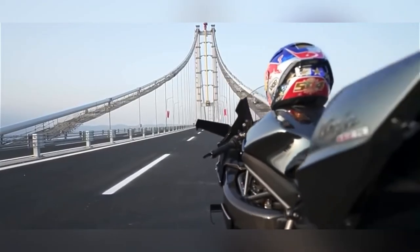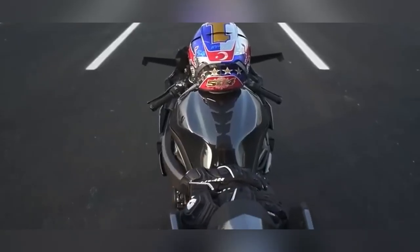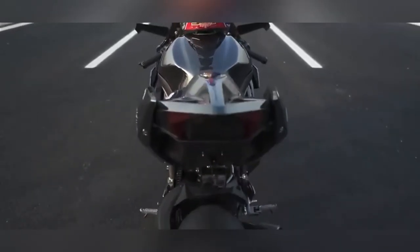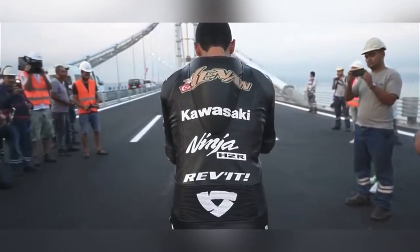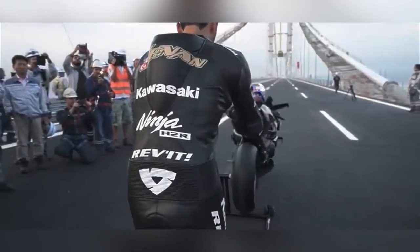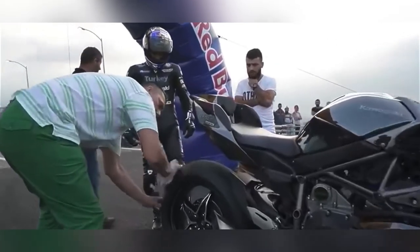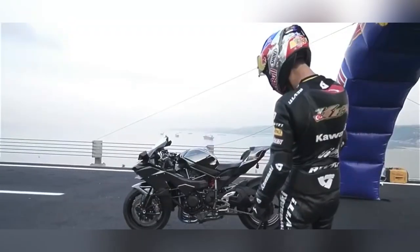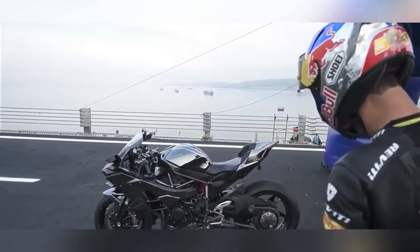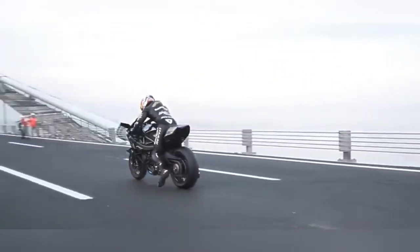The one and only Kawasaki Ninja H2R tops our list. Its top speed is 400 km/h. Launched in 2015 and updated through 2022, it has held the title of world's fastest superbike for almost 8 years. It features a 998cc engine producing 305 bhp at 14,000 rpm and 165 Nm of torque at 12,000 rpm. Note that the H2 is street legal, but the H2R is only for track use, not for the street.